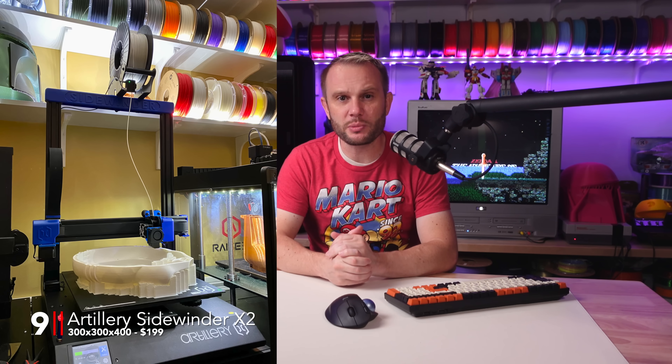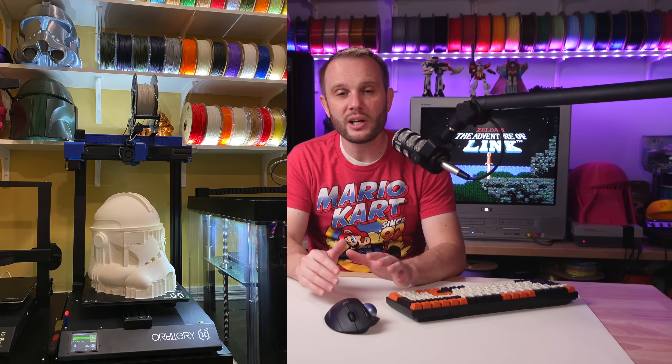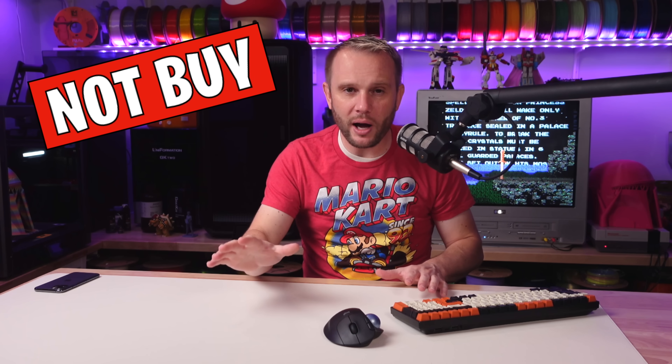Number nine, the Artillery Sidewinder X2. We had this machine about three years ago. It has a build volume of 300 by 300 by 400 millimeters on the Z, and it's currently listed at $199. It is a good machine for printing helmets as long as you print slow — around 40 to 60 millimeters per second. But the interface is a little barbaric; you really can't do filament swaps without the printer freezing up on you. They updated firmware to fix that, then pulled that firmware back. At that price point of around $200, you can pick up some incredible machines today, so the Sidewinder X2 is a no-buy for me — it had its time, but I don't think I'd spend that money on it again.